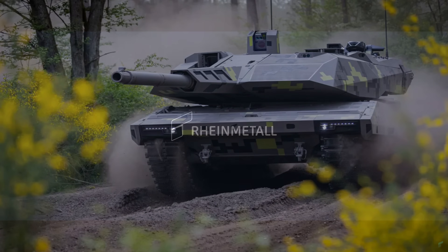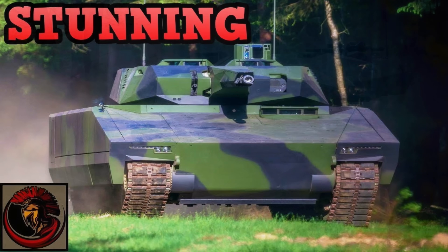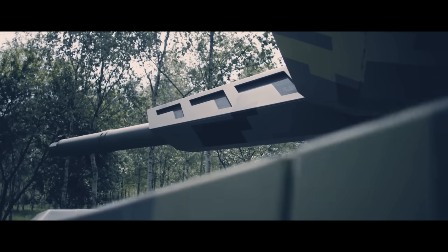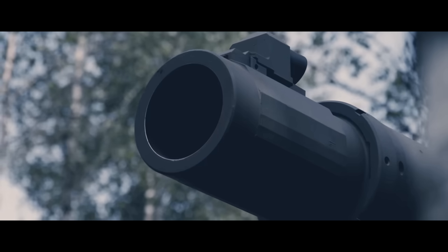This totally blindsided me. I had absolutely no idea this was coming into fruition, that this was something that Rheinmetall was producing. I'm a massive fan of Rheinmetall's products, including the Lynx infantry fighting vehicle, which I did a video on in the past. I really like the way they produce their vehicles, the technology they put into them, and how seriously they take design and features of a main battle tank.